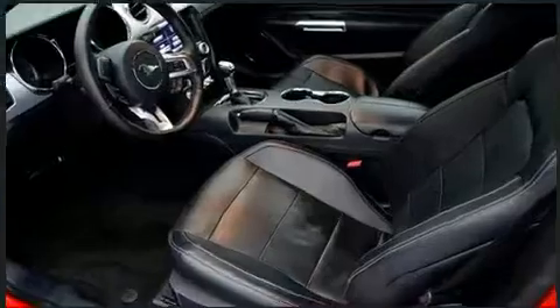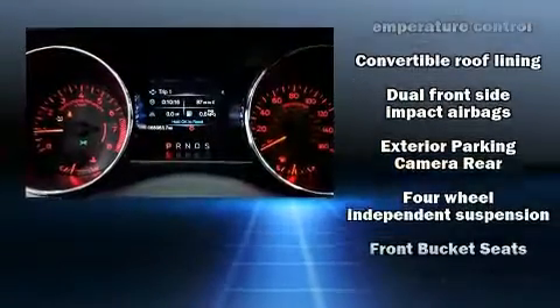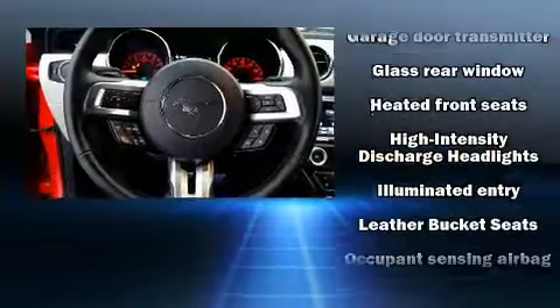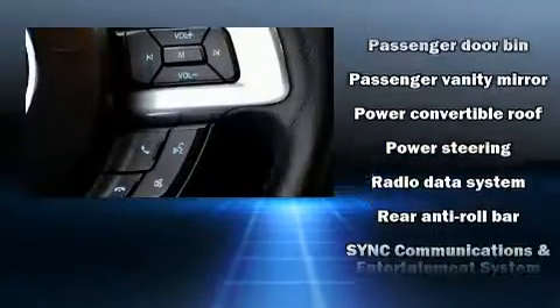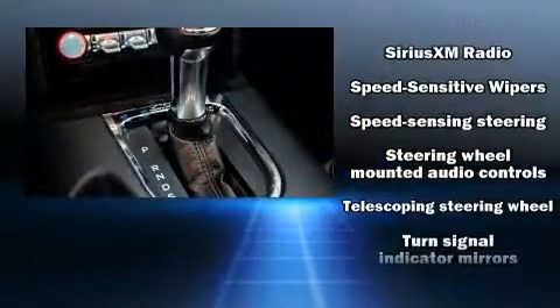With high-intensity discharge headlights illuminating your path, you'll always appreciate maximum visibility. Ford also prioritized safety and security by including knee airbags, ignition disabling, and four-wheel disc brakes with ABS. A Carfax history report provides you peace of mind by detailing information related to past owners and service records.